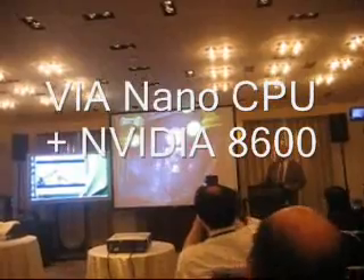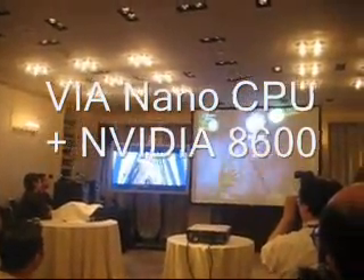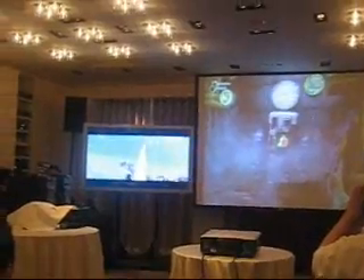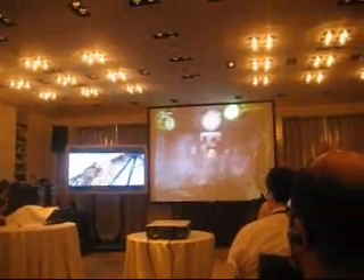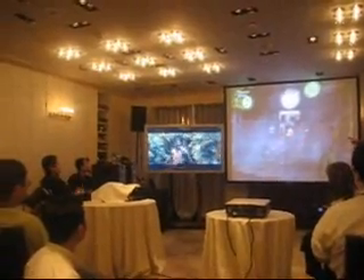We'll put them both up. Over on the screen here, we have a VEA system running with one of our GeForce 8500GT DX10 GPUs. It's playing back this full 1080p Blu-ray disc at full resolution and full capability, running beautifully on this high-definition environment — a solution that's not available from the competitor.